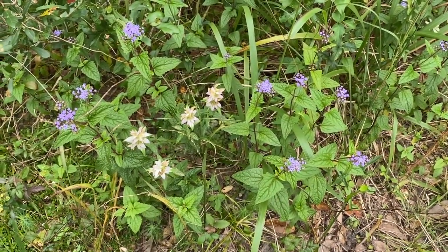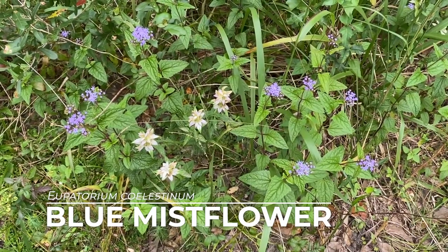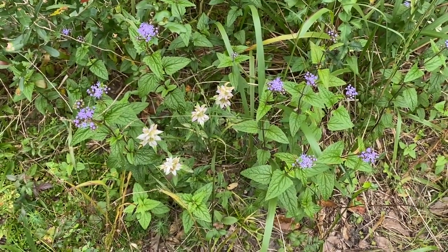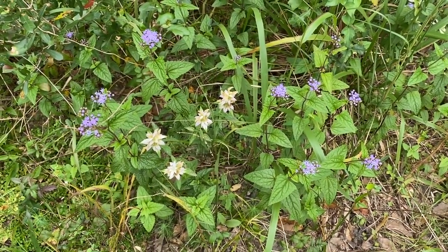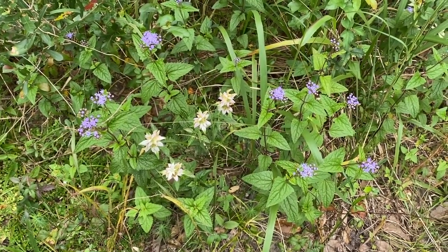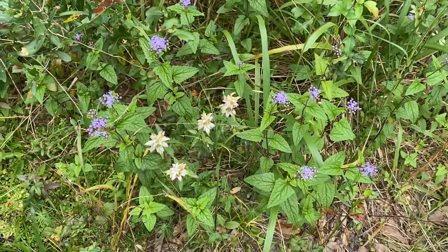Often found growing with the crownbeard and wingstem is this blue aster called blue mist flower. The scientific name is Eupatorium coelestinum, and you can see it's actually growing along with spotted bee balm, which I've already done a video on. Another plant in the aster family, super attractive to pollinators — this one is much smaller and will grow along edges. These are great fall-flowering plants that can tolerate a moderate amount of shade, whereas many other blooming plants need full sun.